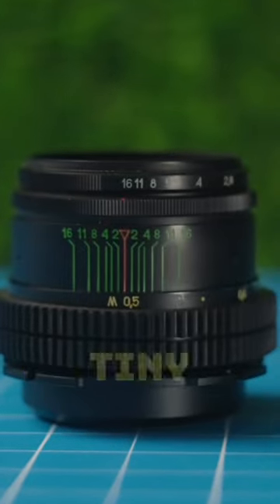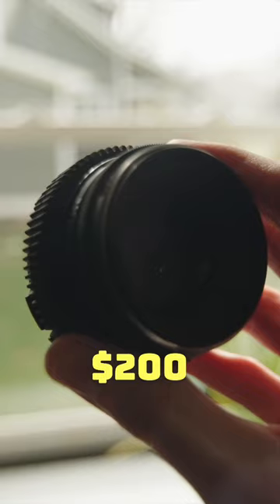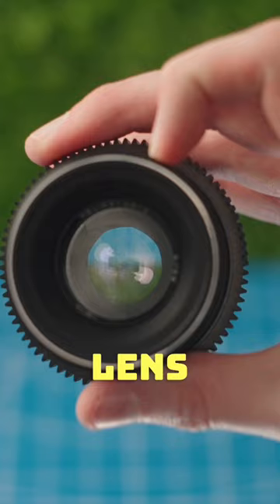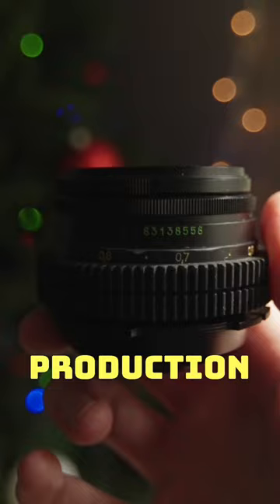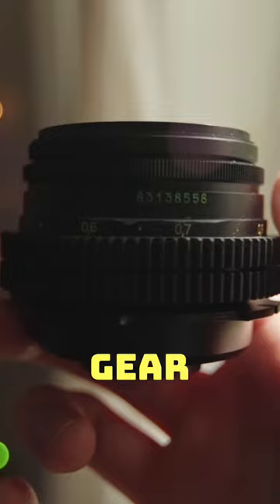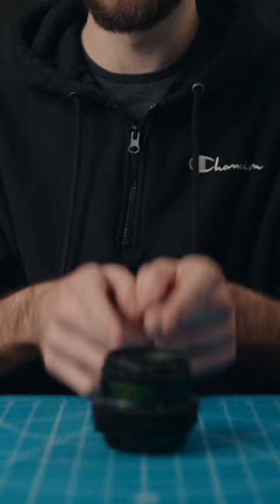This absolutely tiny, dirt cheap lens was used in the production of a $200 million movie. This is an extremely popular lens in the photography and videography niche — you can pick this up for well under $100 and the images it produces are absolutely mind-blowing. This lens was used in the production of the new Batman movie, which used the absolute highest end cameras and lenses, except for a couple of shots that they used this lens for. And these shots look absolutely amazing.